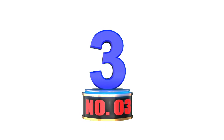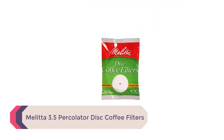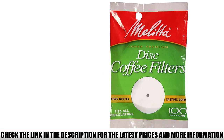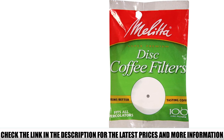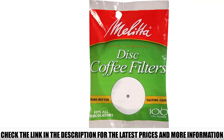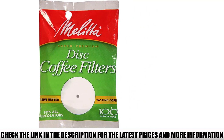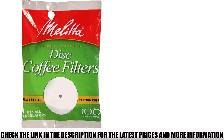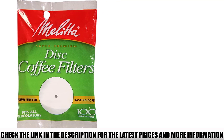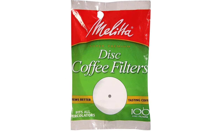Number 3: Melita 3.5 Percolator Disc Coffee Filters. For percolator fans who prefer their coffee sediment-free, these disc filters will be a lifesaver. A percolator doesn't really need a filter since it has a filter basket, but the holes are big enough to let some oil and particles through — and that's not to everyone's liking. These Melita filters are designed with a hole in the middle and fit all percolators. Made of bleached but chlorine-free paper, they're safe for your health and won't affect the taste of your brew, and the high-quality paper won't tear or make a mess.